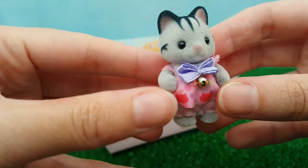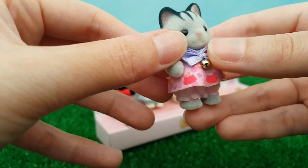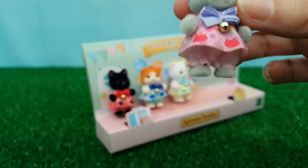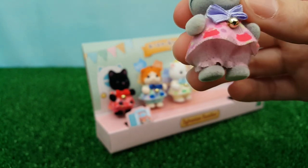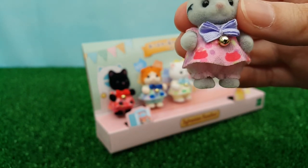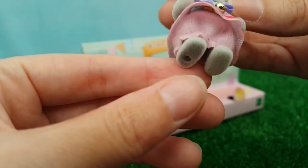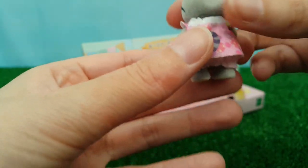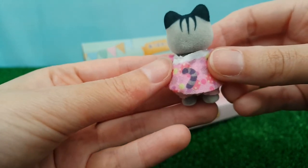Then we have a gray cat — I believe this is the Harvey family. There's a little lilac bow again with the little bell. The outfits are all of the same kind of print but in different colors. This one has a purple and pink color scheme, the same little skirt-trousers, and a cute little gray striped tail on the back.